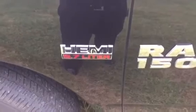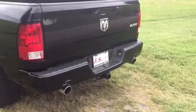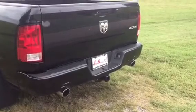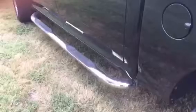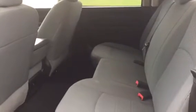It's got a Hemi. Every truck's got to have dual exhaust and a trailer tow package. 4x4, chrome wheels, running bars, lots of room in the back for when you go tailgating.